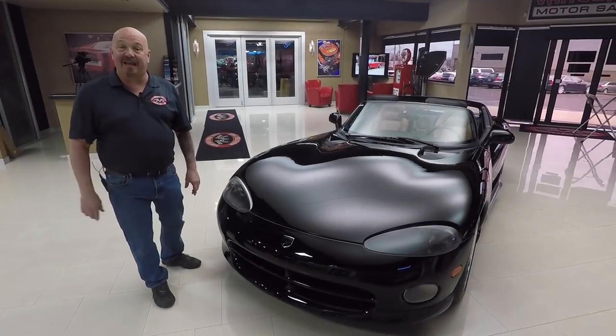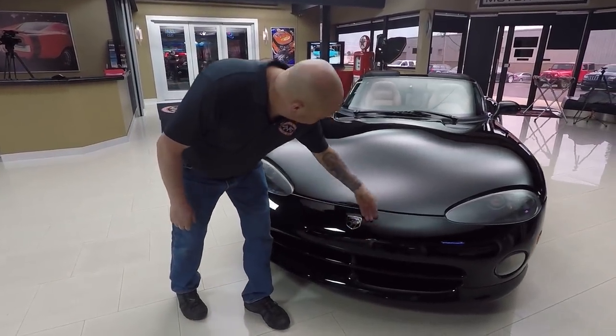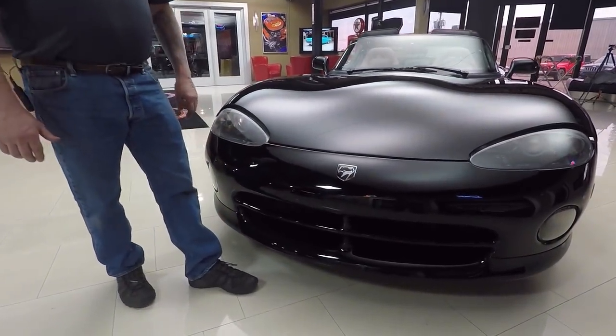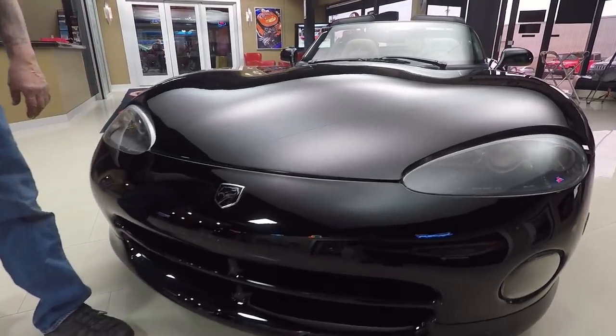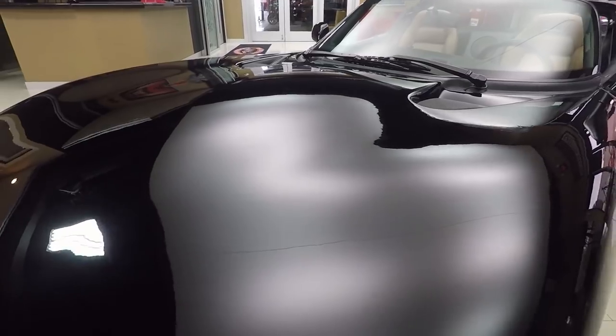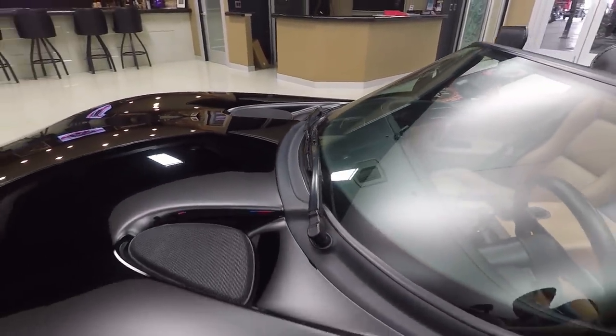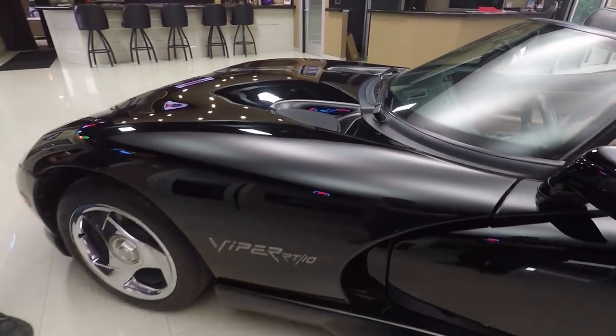She's black and she's beautiful — look at that nose, she looks sharp. Now at Vanguard Motor Sales, we buy all of our inventory here at Vanguard. We're not a consignment dealer, we own everything. And this Viper is amazing — always garage kept.